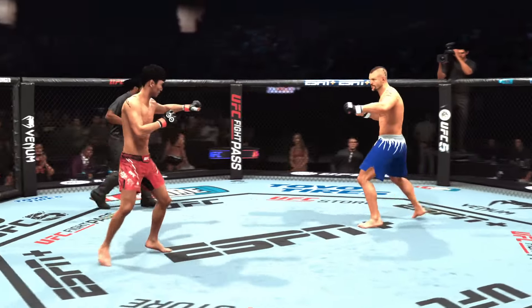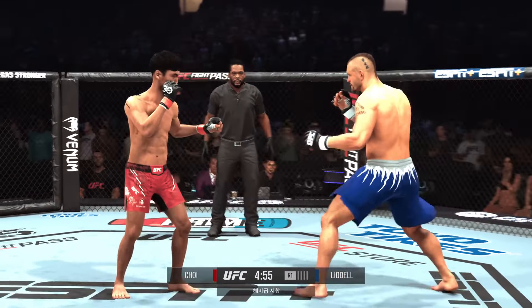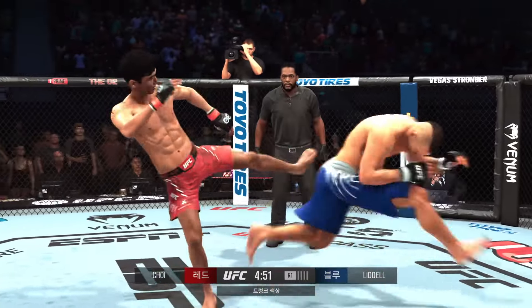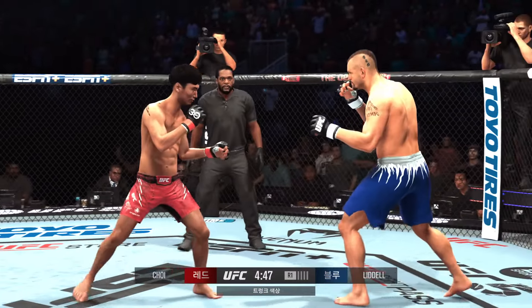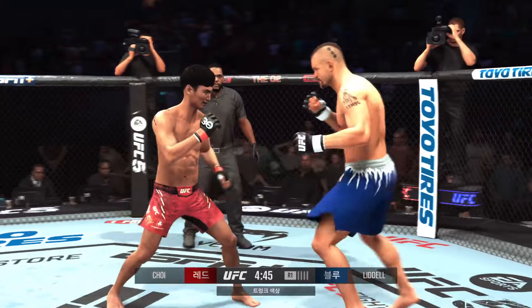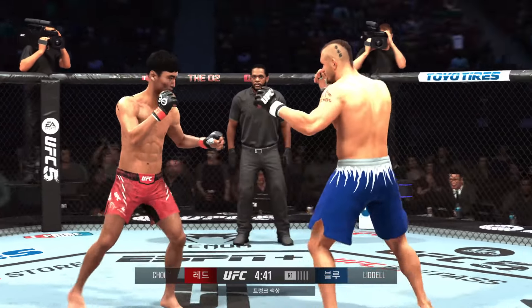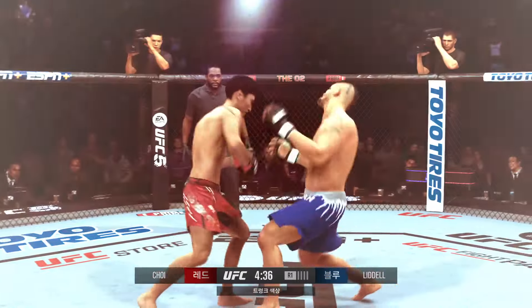All right, here we go with the early portions of this round. And there is the mixed martial arts legend, the Iceman Chuck Liddell. No secret as to what he's gonna be trying to do in this round — brawl, land his power shots. The former champion successfully defended the belt three times and believes if he can get a knockout here tonight, Dana White's gonna have no choice but to put him back on the radar.